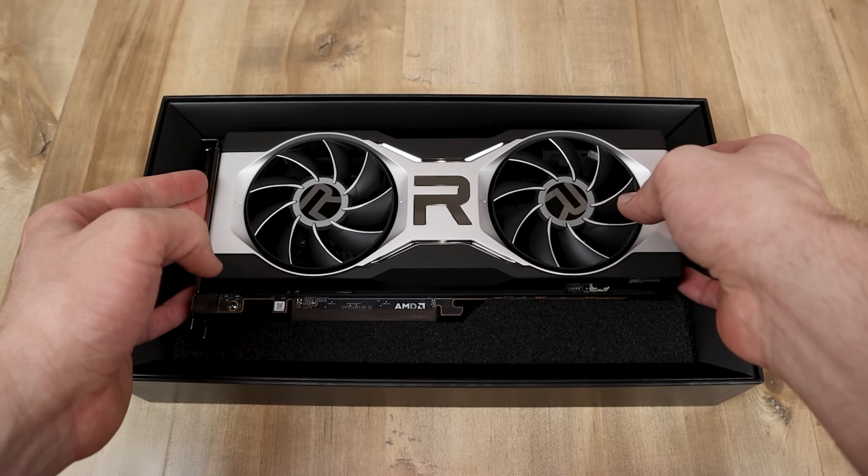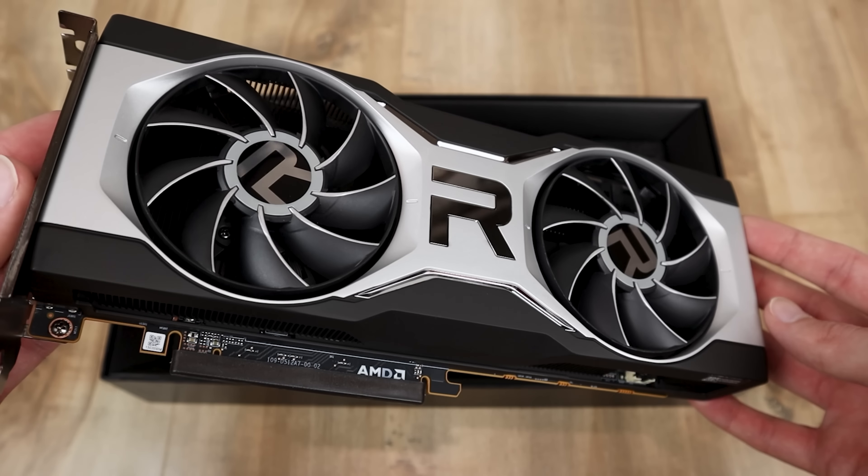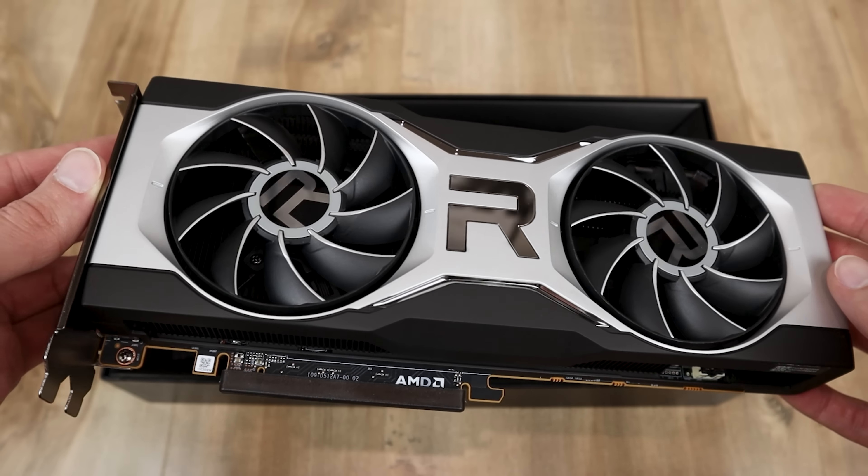We got a lot to go over today. Starting off with our first topic, it looks like the RX 6000 series of GPUs finally got a driver update, and it was a big one. If you have an RX 6000 series card or you're thinking of purchasing one, it looks like there was a huge performance uplift with this latest driver. This information comes from the website Hardware Times, which I will have linked in the description below.